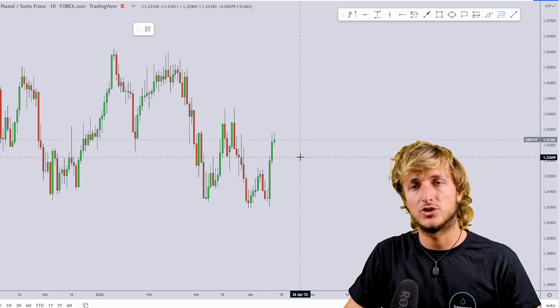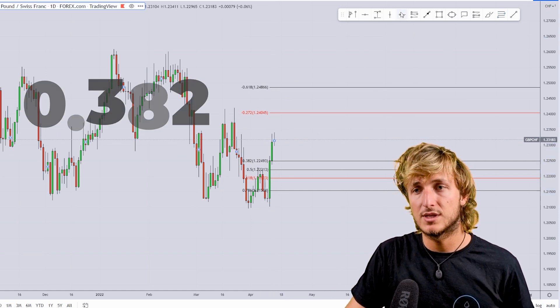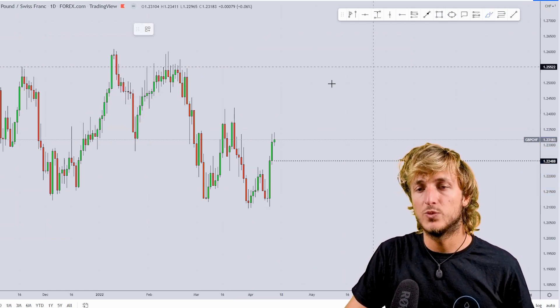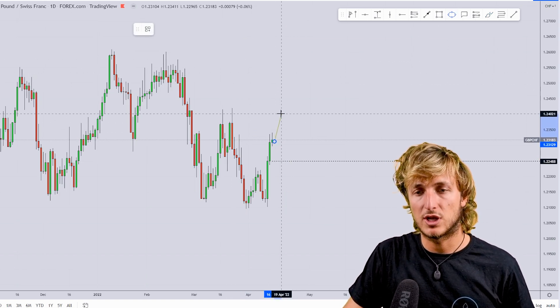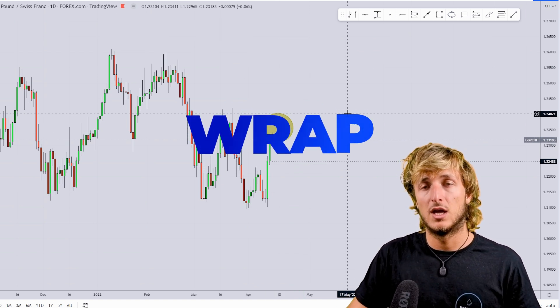In general, if you have an impulse and you want to measure the correction, you have to take your Fibonacci from the low to the high of the impulse. If we do that, what we can see is that we have a 0.32 Fibonacci retracement which is currently lining up this area — which would be the first downside target — so how we could be approaching this potential short-term shorting opportunity.